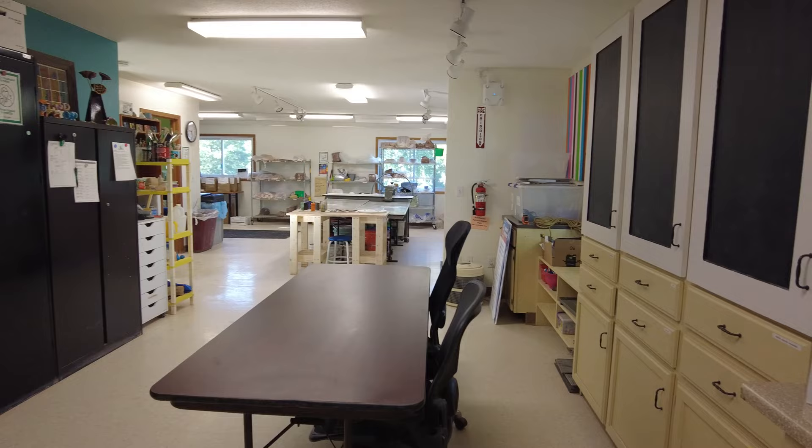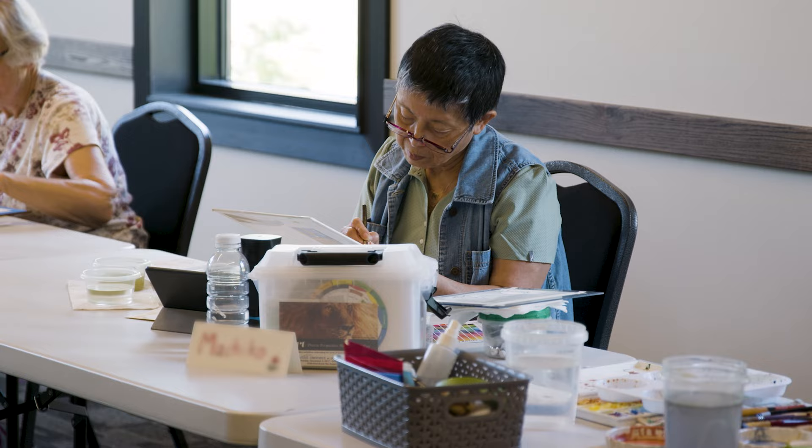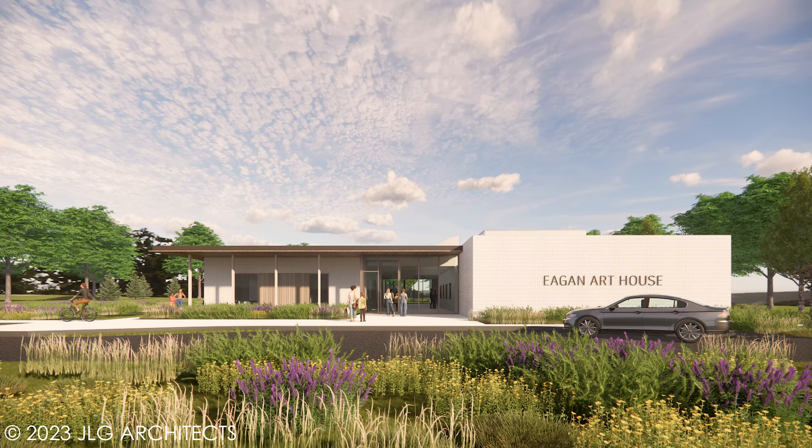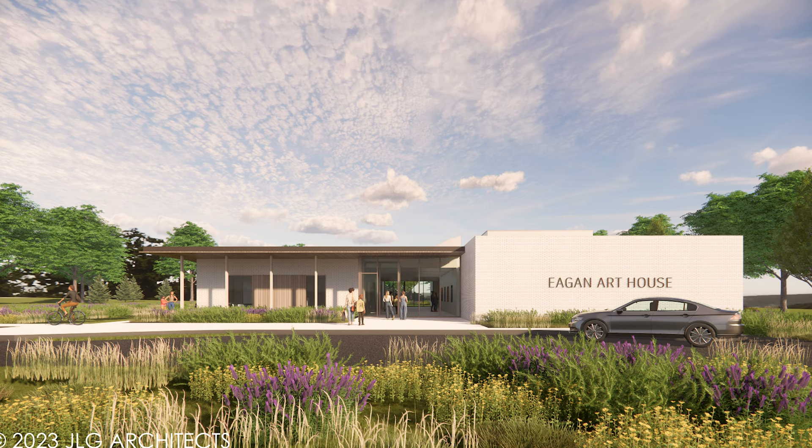The Eagan Art House, a facility that for many years has been operated out of a 1,200 square foot house. The growth of our art programs and artists across the city and region has really created a demand for so much more. And while we've tried to use some of our other satellite facilities to help meet that demand, the time is now to create a specialized art facility that will help meet that demand.